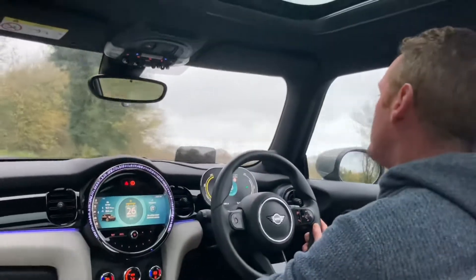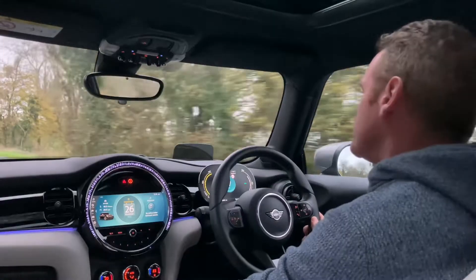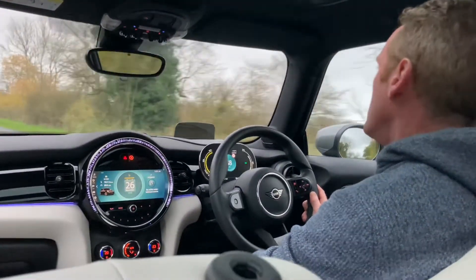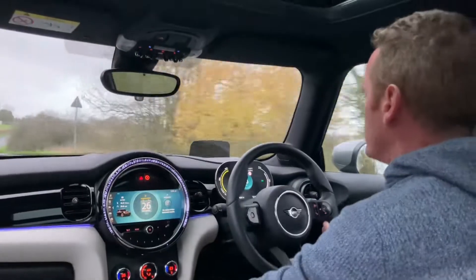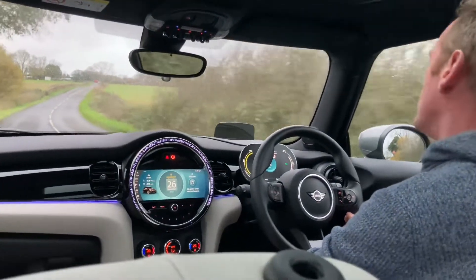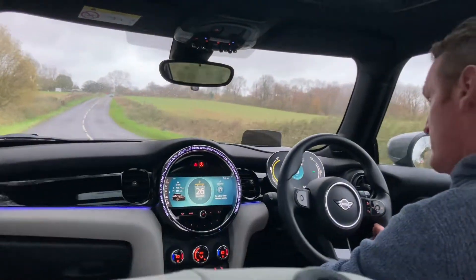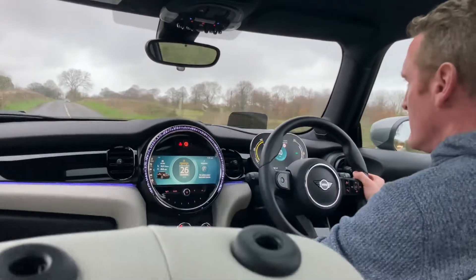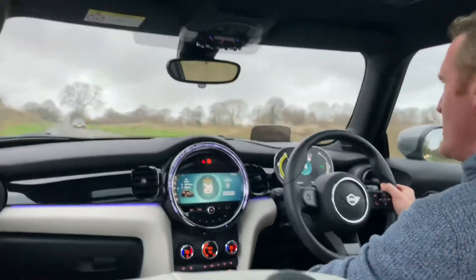I think it actually is probably the best driving version of the Mini, just because you've got this instant torque. I'm just going to go through one more bend and give you a display of the instant torque. I'm going to slow right down — it's got a bit of regenerative braking, so I come off the accelerator. Now we go — and it just picks up. It's great. You can see the acceleration.